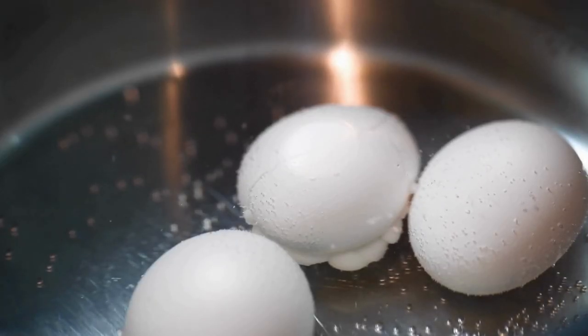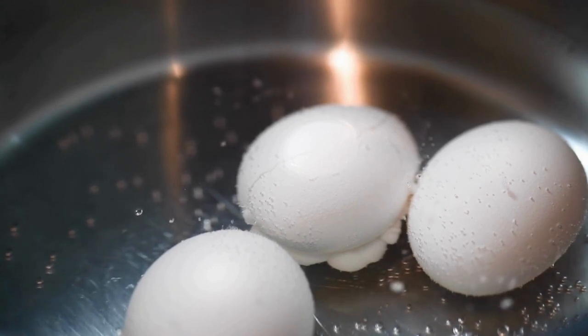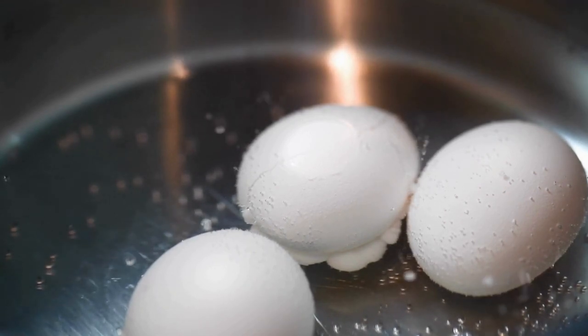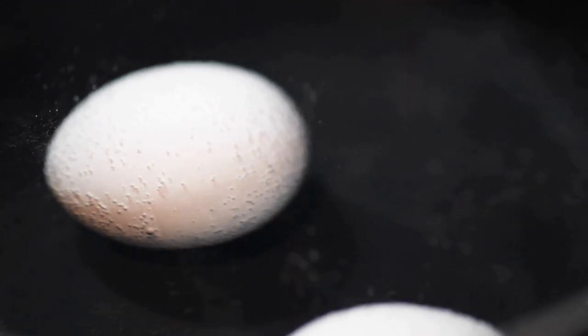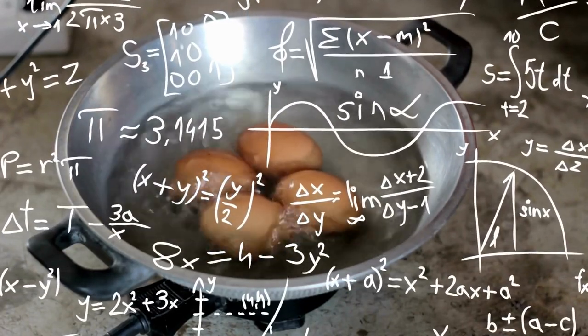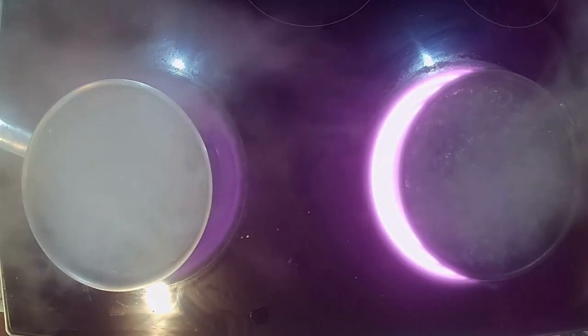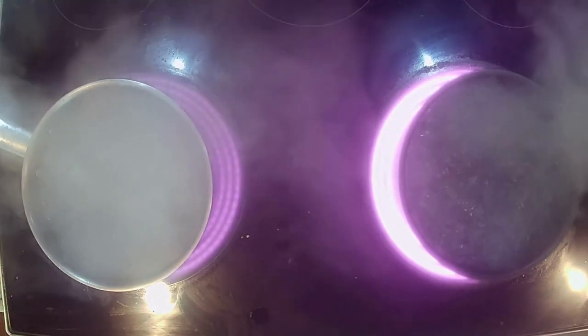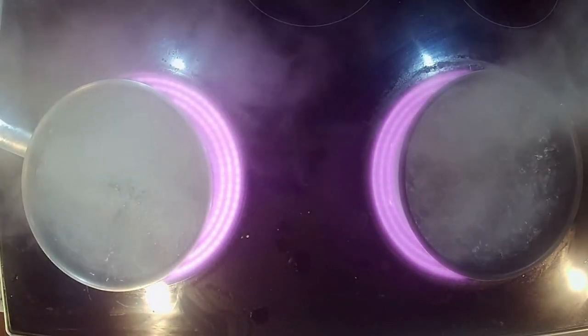One thing I noticed when researching this recipe is that everyone has their own tried-and-true method of boiling eggs. Some people add baking soda; some bring the water to a full boil, turn off the heat, put the eggs in, and then bring the water back to a boil. Another method involved way too much math for my personal taste. If you have a preferred method, absolutely use it — feel free to share it in the comments section. I'm just going to show you the one that has always worked for me.